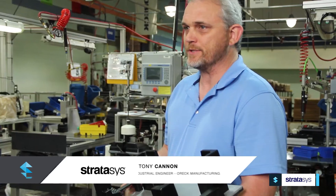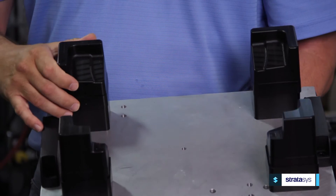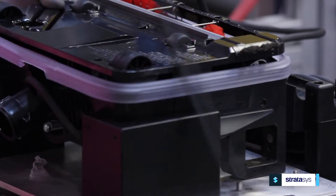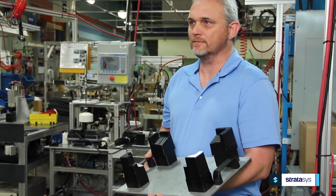Using the Stratasys system helps us in a lot of ways. A lot of these nests have some complex shapes to them, and typically if you were to ask a machinist to machine these out, he could easily spend a day on each one of these nests. With the Stratasys system, we can turn out multiple of these in the course of a day.